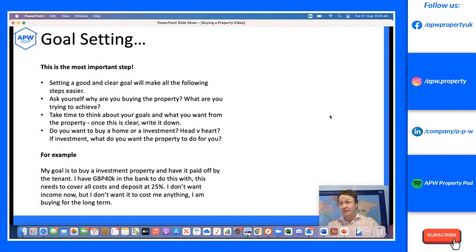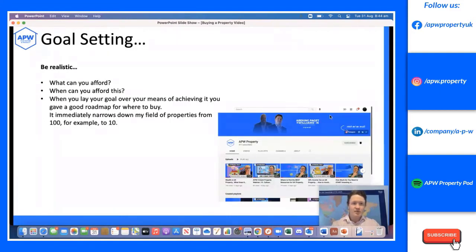For example, my goal in this instance is to buy an investment property and have it paid off by the tenant. I have around £40,000 in the bank to do this with — this needs to cover all costs, including deposit and startup costs. I don't want income from it now, but I don't want it to cost me anything each month either. It's a pension play — I'll buy it, it'll be paid off in 15 years, and then I'll enjoy the income. When setting goals, be realistic about what you can afford and when.